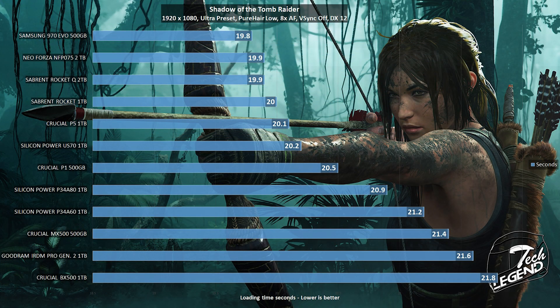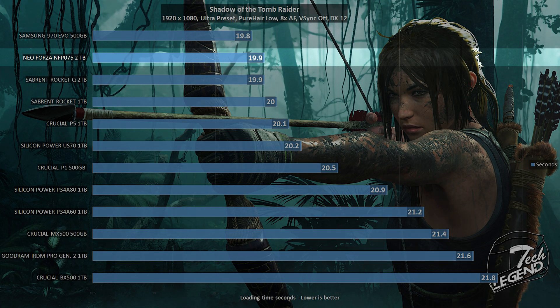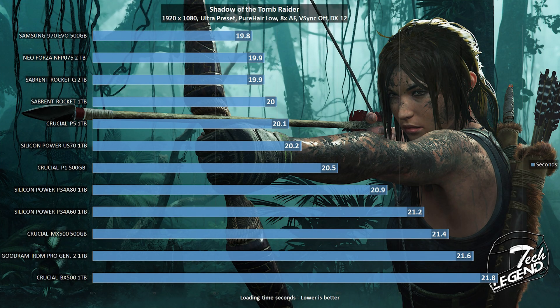The next real-world test is the game level loading test, which measures the time needed to load a particular level in a video game. Using Shadow of the Tomb Raider, the NeoForza NF-P075 goes head to head with the Sabrent Rocket Q 2TB — a great result, especially for a brand new player in the market.